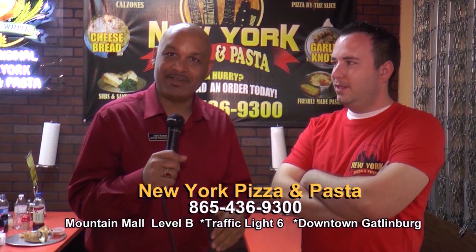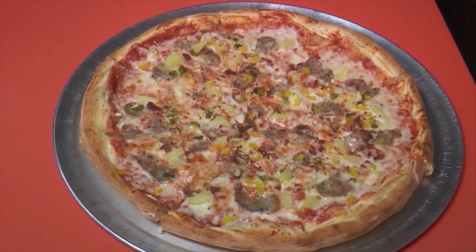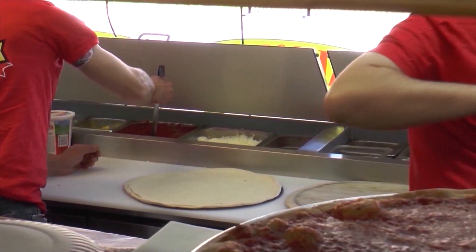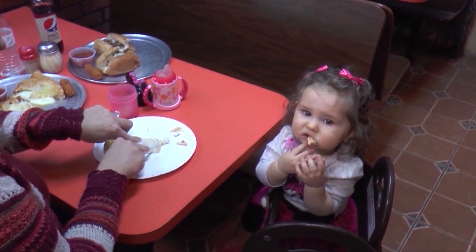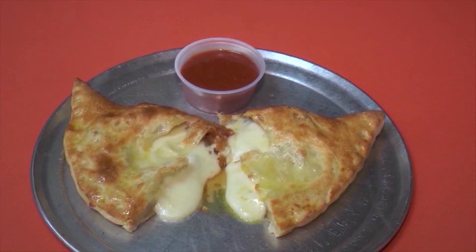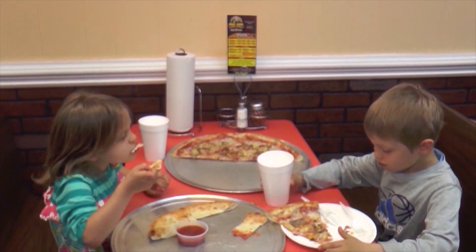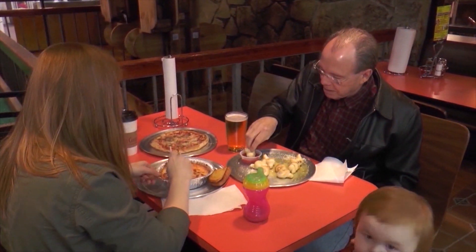We're here in the Smoky Mountains and believe it or not, we're here at New York Pizza and Pasta. That's right — you can get an authentic slice of New York pizza. I'm here with the owner, Byron. We've been here for five years, but the establishment has been here for 15 years. Being in the Smokies, we offer sub sandwiches, baked spaghetti, garlic knots, calzones — pretty much what your major New York pizza and pasta has to offer. I even get people from New York that say we have better pizzeria than they do up there, and that's one heck of a compliment.